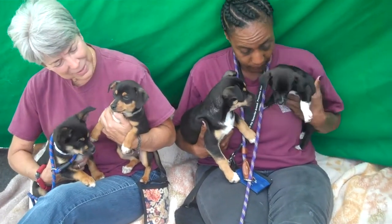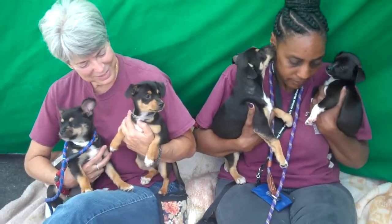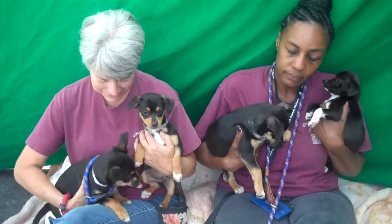Oh, they're so sweet. What a group — this is cute. Come on, somebody come to the Baldwin Park Shelter. Pick one, pick two, take them home. They're ready to start their new lives. So long, gang of four.